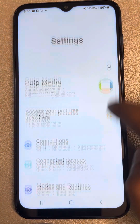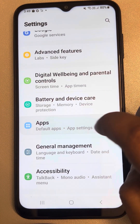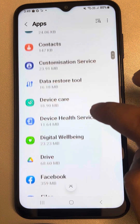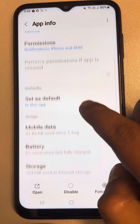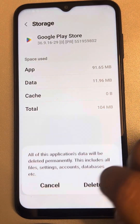Go to Settings, then go to Apps, and when you get the list of all apps, you have to find Google Play Store and Google Play Services. Tap on Google Play Store, go to Storage, tap on Clear Cache, then tap on Clear Data.